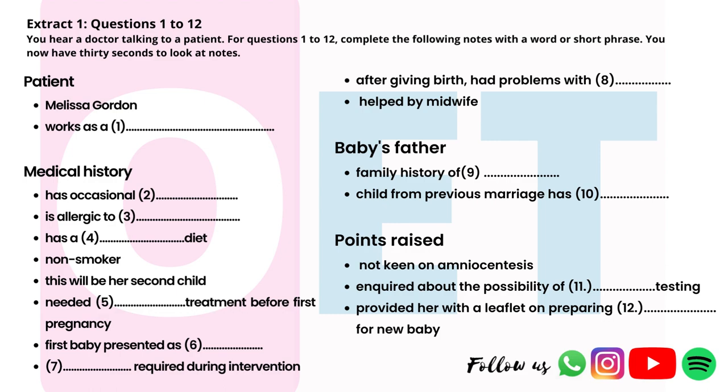What about labour last time round? That was a nightmare, though everything, thank goodness, worked out in the end. It was a breech birth. It looked as if I might have to have a caesarean, and I really didn't want that. I was pleased I managed without an epidural too. They had to use forceps to get Ella out, but I didn't need any stitches. Unfortunately, I had some difficulties after the birth too — I was desperate to start breastfeeding, but that didn't work out, at least not until I was given some guidance by the midwife.